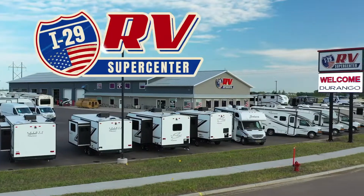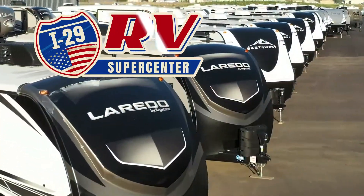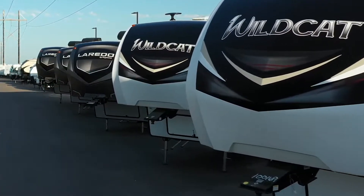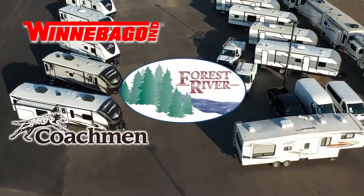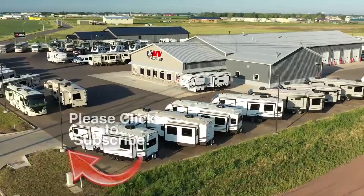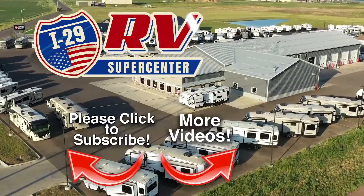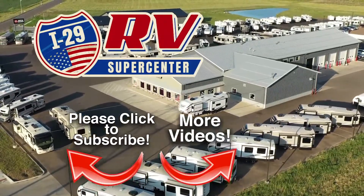If you are looking for a great deal on this great RV or any one of our new or used RVs, then you owe it to yourself to make the drive to I-29 RV Supercenter in Sioux Falls. Covering four states, I-29 RV Supercenter carries the best brands made by Winnebago, Forest River, Coachman, Keystone, KZ, and Crossroads, and more. Be sure to subscribe to our channel to see the latest videos. We are constantly adding new inventory. Discover how you and your family can start experiencing the RV lifestyle today at I-29 RV Supercenter.